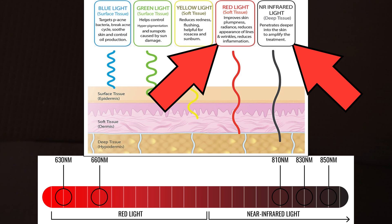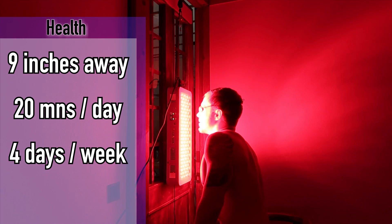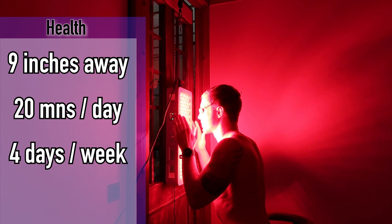Red light therapy usually consists of both red light, which is visible light, and near infrared light, which can't be seen. The specific product I got recommends you do both at the same time because that's more efficient. There are two different protocols: the health protocol and the treatment protocol. For the health protocol, they want you to be nine inches away and do it for 20 minutes per day, four days a week.